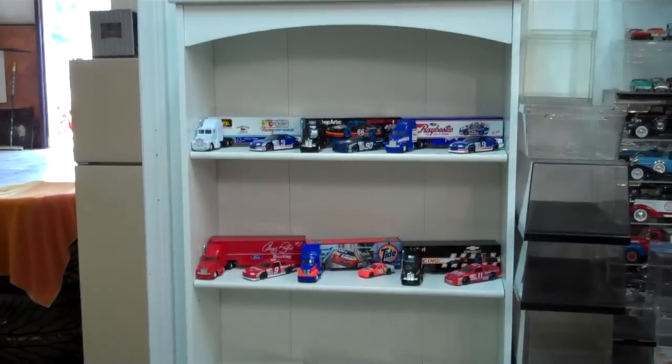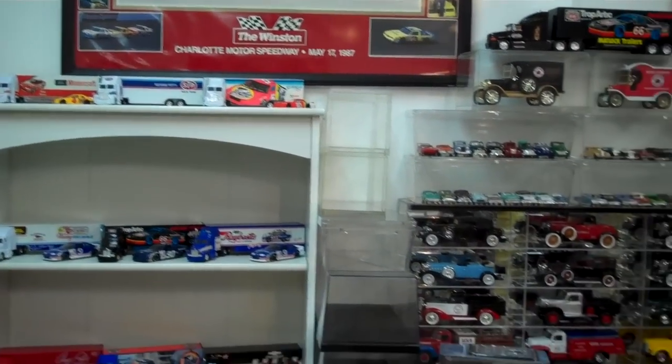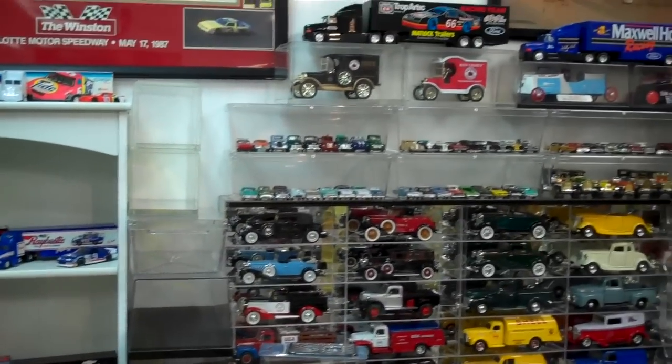We got an adult toy room of cars. Buddy, I am so into die-casts. You know I love the real stuff, but how cool is this? How long have you been collecting? Oh, probably about 15 years, give or take a little.